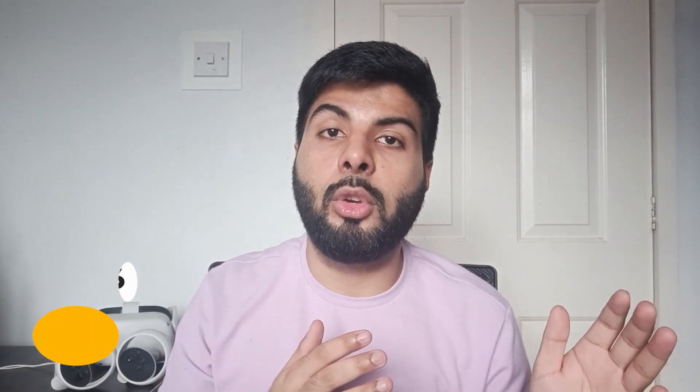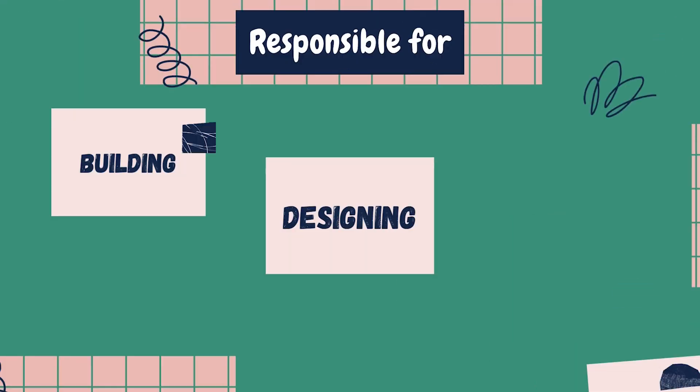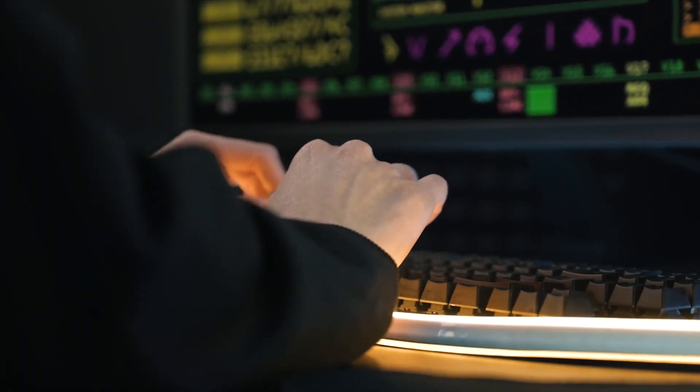At number six is software engineer — this role has always been in demand since the beginning of the tech revolution. Software engineers are the key people responsible for building, designing, and deploying applications or software. Any mobile application or software you use has a team of software engineers in the back end making sure it runs fast and smooth. This role will also guarantee you visa sponsorship easily in the UK, as it has always been in short supply.